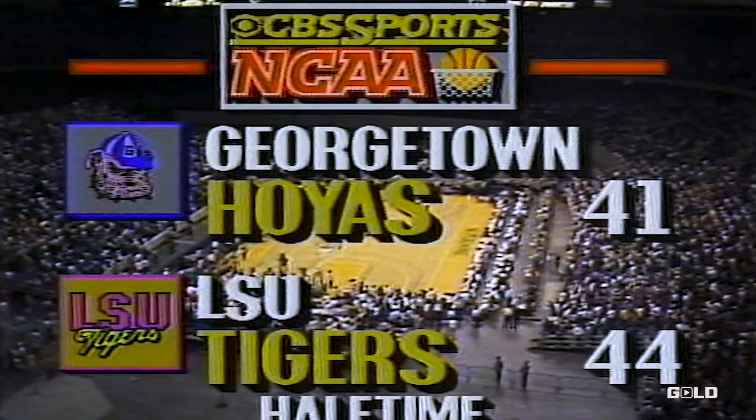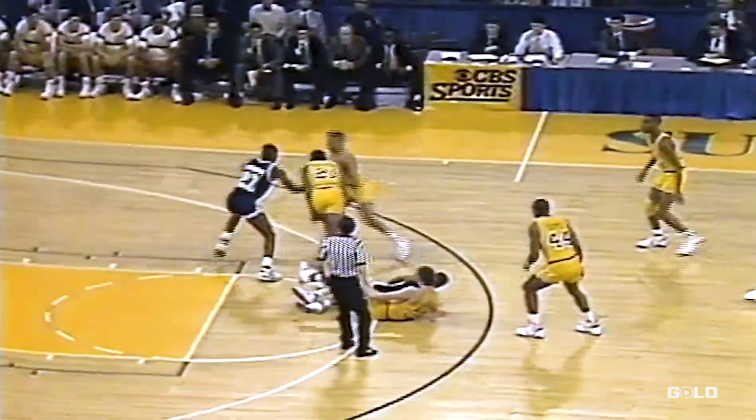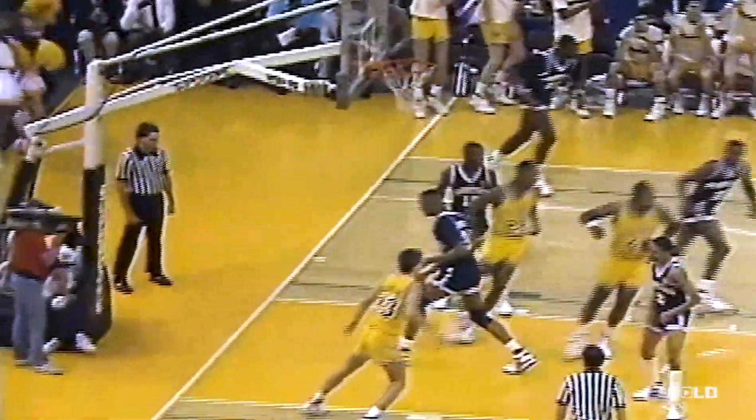CBS Sports coverage of NCAA basketball will continue. It was bad by Mourning — he got a piece of it. Smith to the floor, scrambling. Mouton with a hand out — LSU's ball. Singleton. And here is Chris Jackson up over the top.